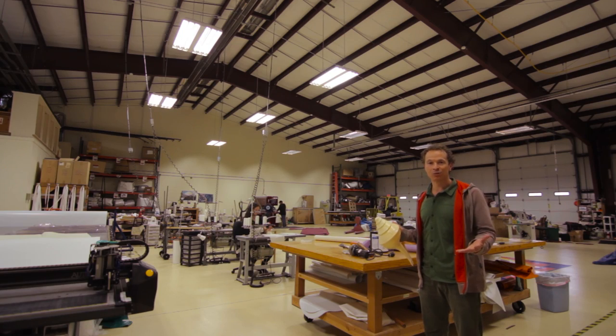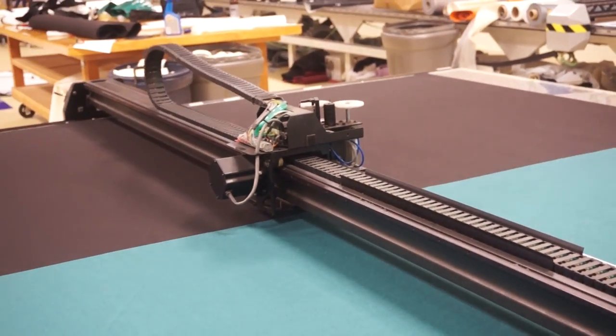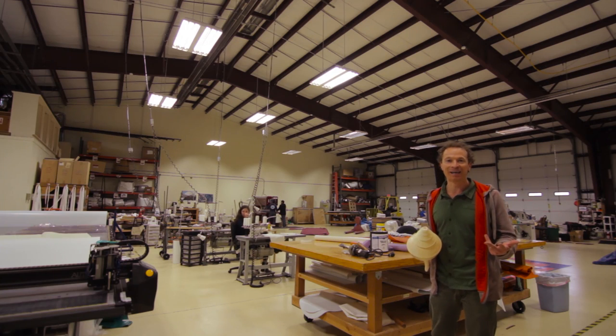This is our 5,000 square foot production facility. We've got sewing machines, we've got the warehouse, and we've got a production staff which is excited to make the hammocks happen for you.